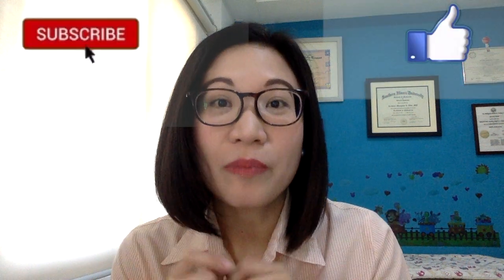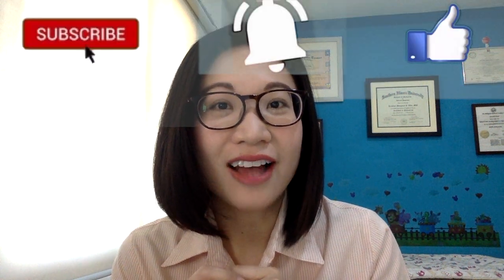I hope you enjoyed the video. I am here to provide support and help you raise happy and healthy kids. If you have any questions or if you want to suggest a topic, just type in the comments below. And don't forget to hit like, subscribe, and the bell button to keep posted.